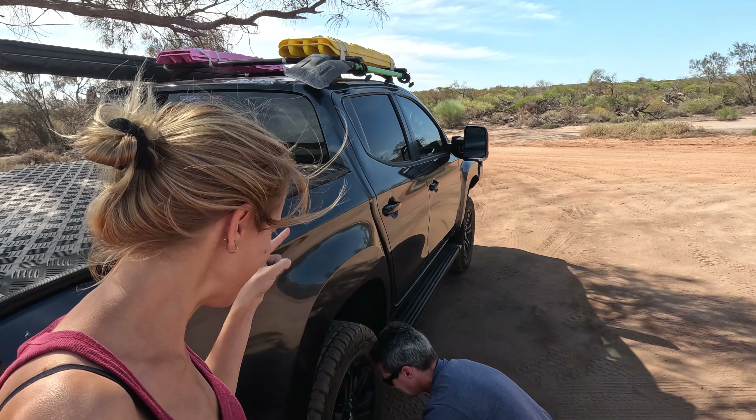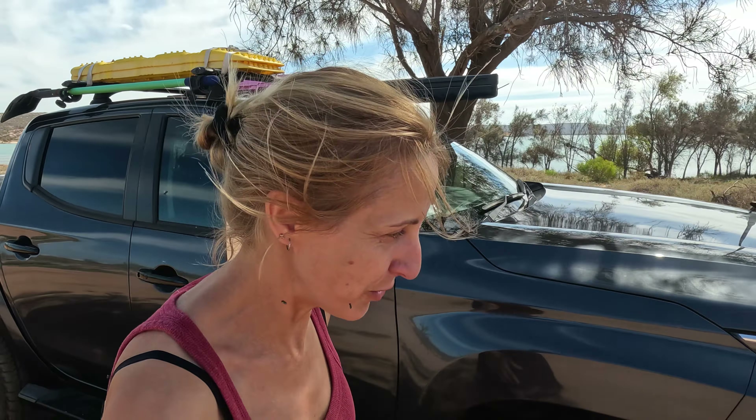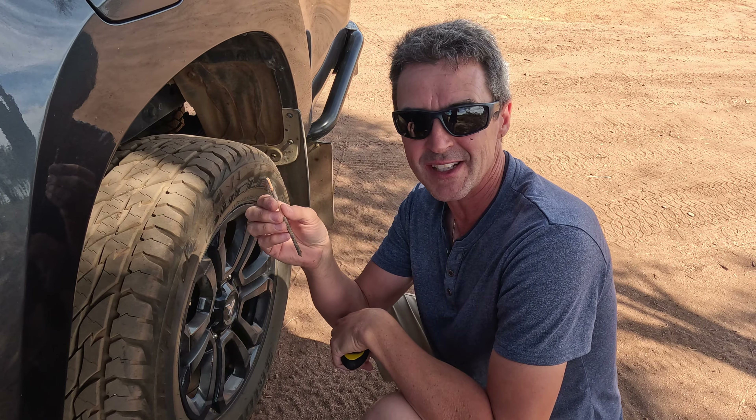Every good story starts with letting the tyre pressure down. So we found this really cool track - it's going to head us out to a station. It's around about 16km long and we'll just see where we end up today. Come along with us and see what we find. The most expensive tyre deflator ever.